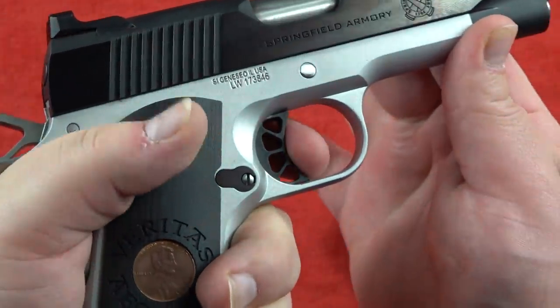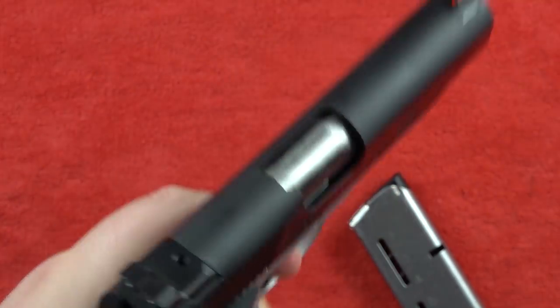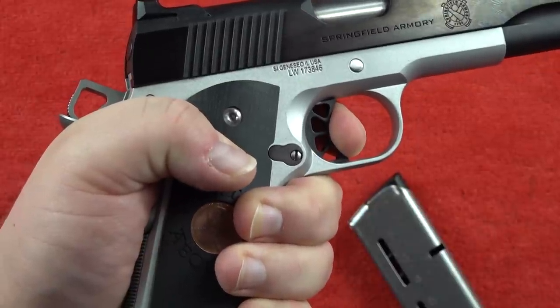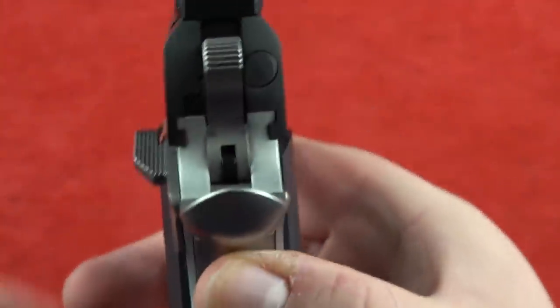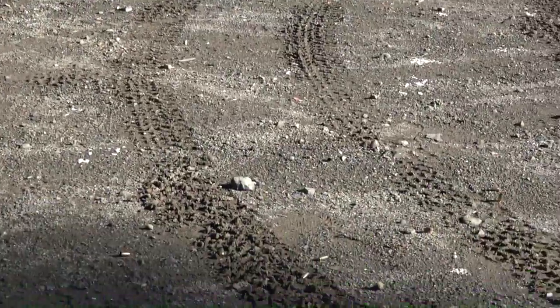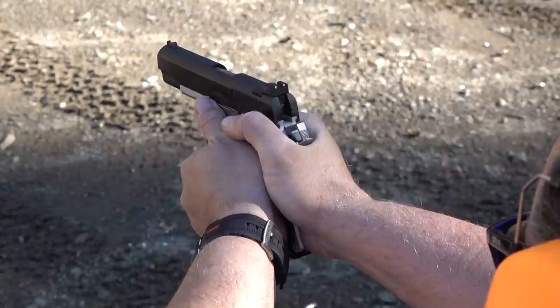Even though it has a polymer trigger shoe, the trigger is fantastic. You take up, hit the wall, very smooth clean break, and the reset is very springy and positive. Most people buying these are paying around $780 to $800. For that price, you add your own grips to make it different from everyone else's and you've got a fantastic entry-level 1911 that will not let you down.